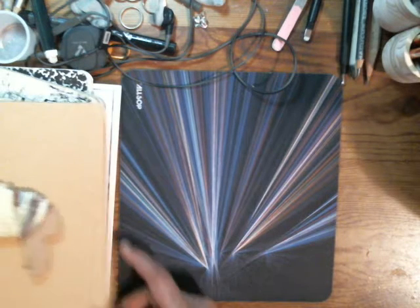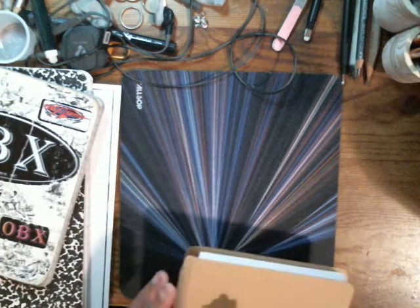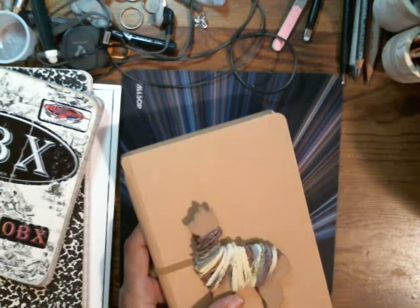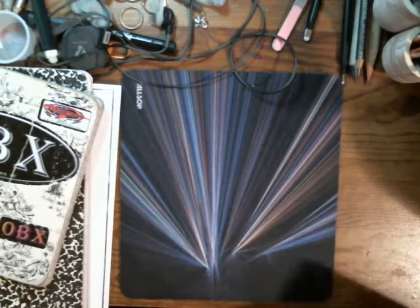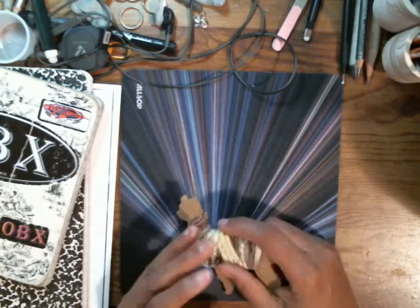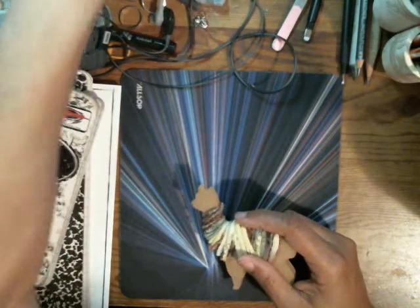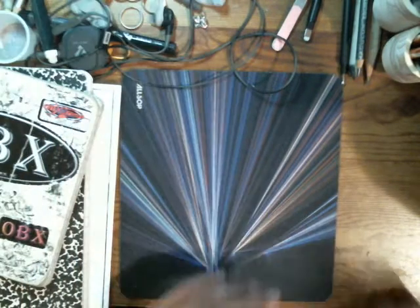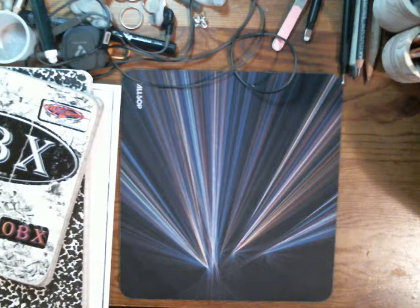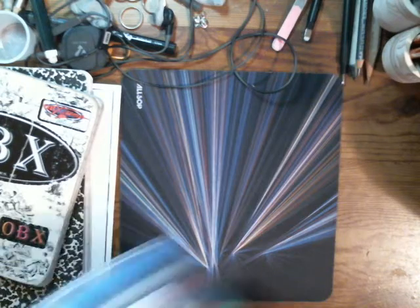And that's it, guys — that was everything in my surprise box that I ordered from Dee Dee. So what I'm gonna do now is upload these videos, try to put them together, and upload them so that I can do my stream tonight for my drawing. Let's see what the drawing of the day is.